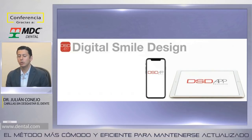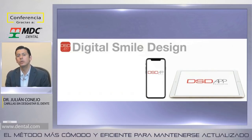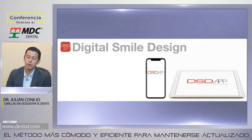Hoy en día estamos trabajando con el DSD App y con la posibilidad de trabajar en 3D para hacer encerados diagnósticos basados en bibliotecas de dientes naturales. Lo único que ahora es digital: ya no depende de la habilidad de la persona que hace el encerado, sino que vamos a clonar la naturaleza. Pero siempre insistimos en que el mock-up previo a definir el caso sigue siendo algo sumamente necesario.